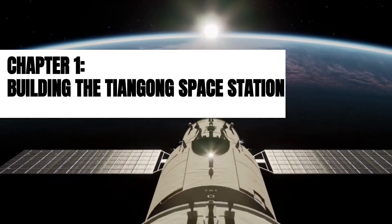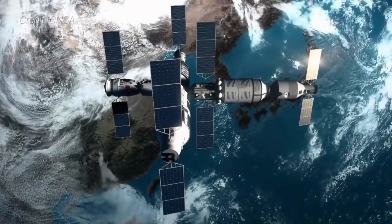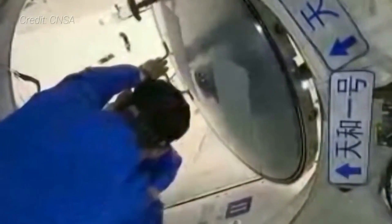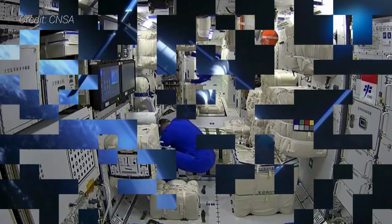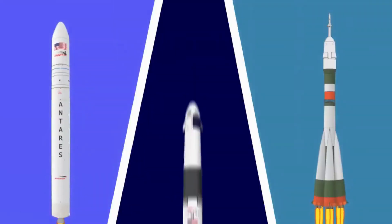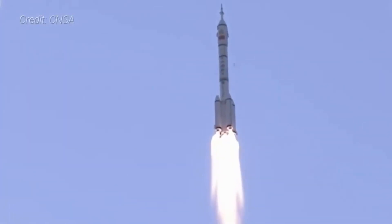Welcome to Chapter 1 of our exploration of the Tiangong Space Station, where we delve into the incredible journey of building this technological marvel. Join us as we uncover the remarkable milestones and engineering feats that have shaped China's space aspirations. The construction of the Tiangong Space Station began with meticulous planning and years of dedicated effort, marking a significant milestone in China's space program, symbolizing their ambitions to become a major player in space exploration. With a vision to establish a permanent presence in space, China embarked on an extraordinary mission.